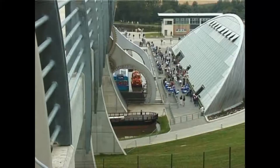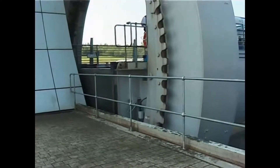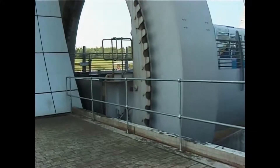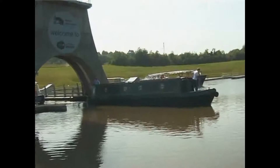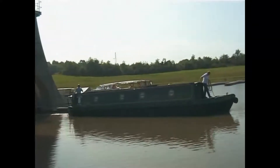Already, developers of flats, offices and pubs have vied with each other for the lucrative waterside sites. Within a few years, this new corridor of opportunity aims to attract £400 million of private investment and create 4,500 new jobs — an excellent return for the original £85 million investment cost.